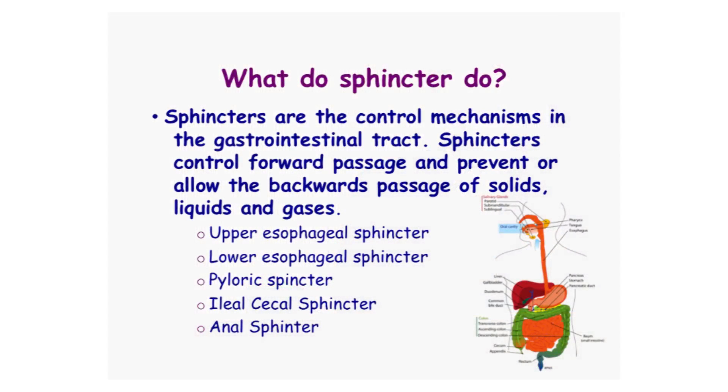There are a number of different sphincters in the GI tract: the upper esophageal sphincter, the lower esophageal sphincter, the pyloric sphincter, the ileocecal sphincter, and the anal sphincter. And all of these mechanisms control the gas, the liquid, and the solids that pass through.